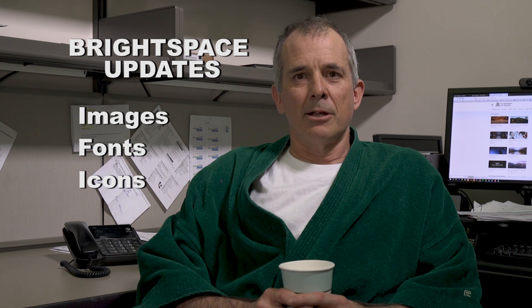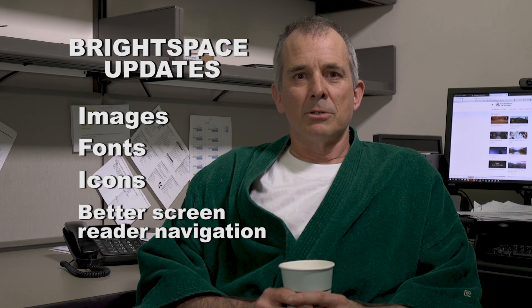You'll notice the changes on your D2L homepage right away. You'll see images — instructors can select an image from a bank or upload an image from their desktop for each course site. Students click on these images to enter the course. New fonts, updated and easy to read. New icons, clean and modern. Better navigation for those who use screen readers.